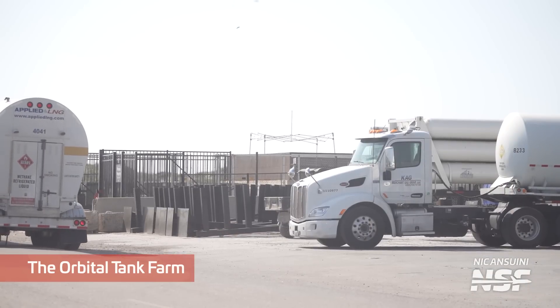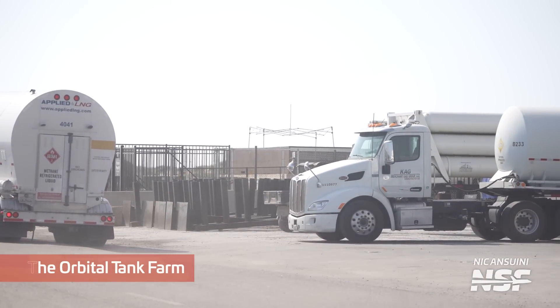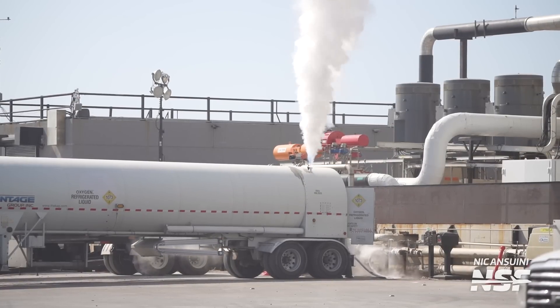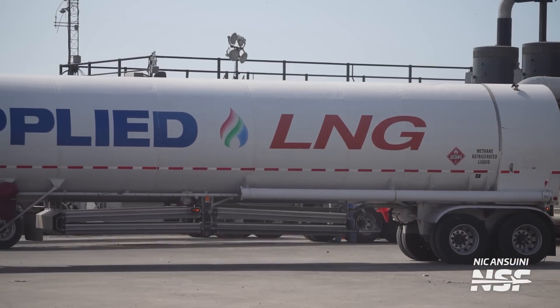After the first flight there was great concern about the status of the orbital tank farm, and more recently we saw teams trying to fix the ground tanks. But this week we've finally seen the first deliveries of liquid oxygen and liquid methane to the orbital tank farm, indicating that these tanks and systems are now back to work. Yet another great sign of progress.